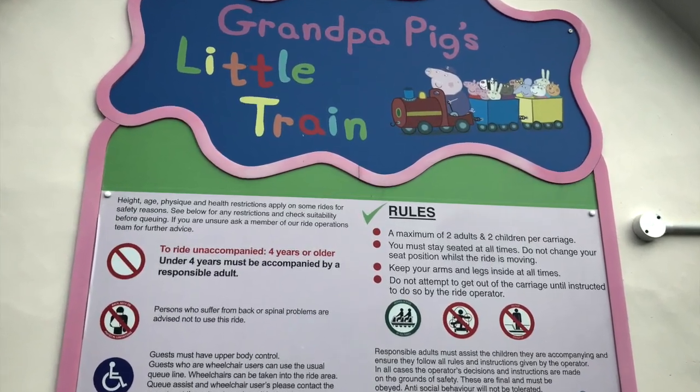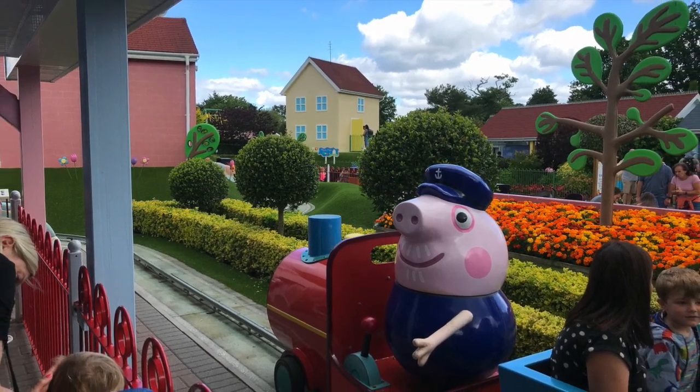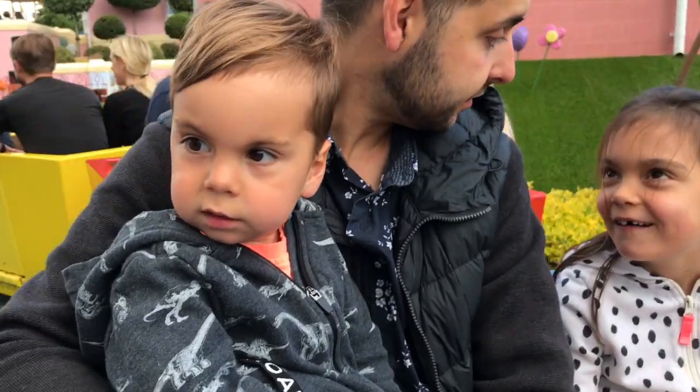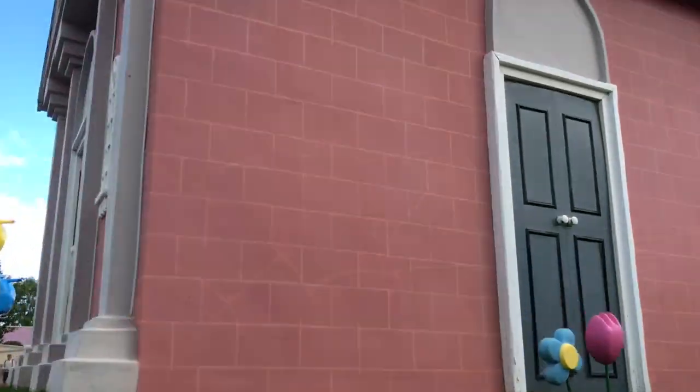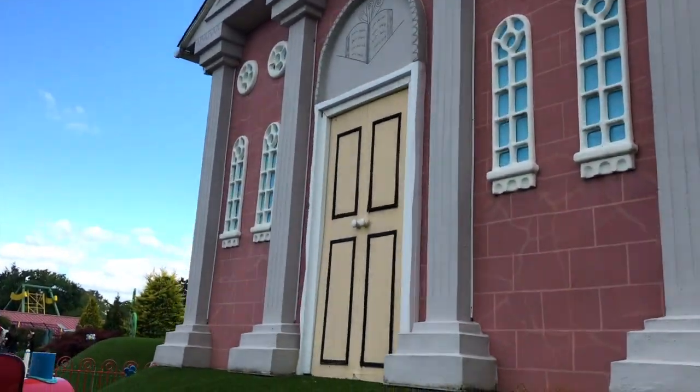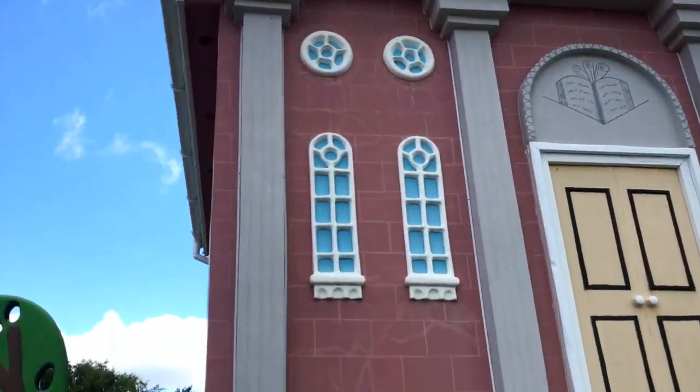Here we have Grandpa Pig's little train, which circles around the town hall. One thing I would say about all the rides is they're all really close by, so if your child is able to walk they won't find it too exhausting getting from one ride to the other.